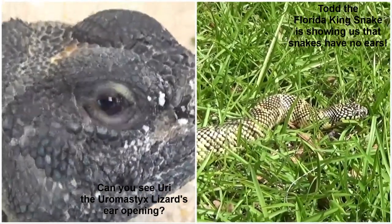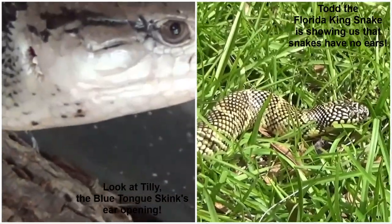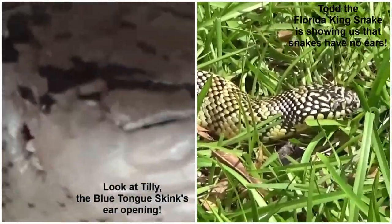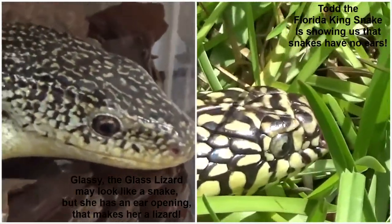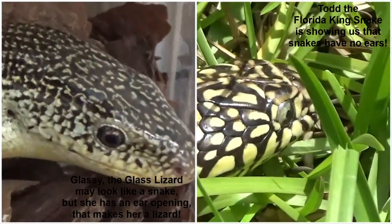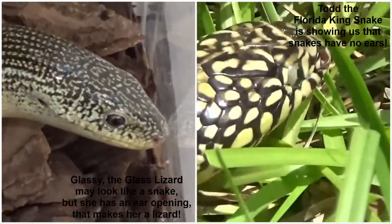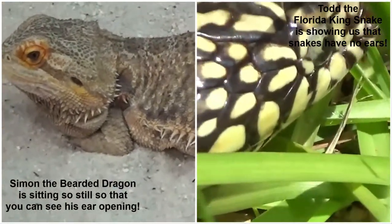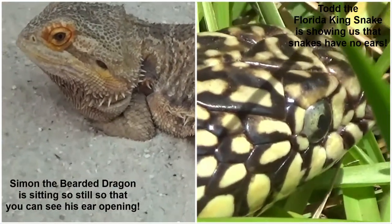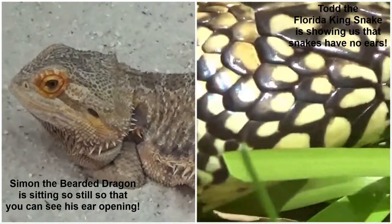How do we hear? We use our ears. Snakes have no ears, but lizards do. Lizards have an ear opening in the side of their head and they hear similar to the way we hear. The side of a snake's head is flat and smooth — no ears. They have a bone inside their head that wiggles or vibrates when sound waves hit the side of their head.